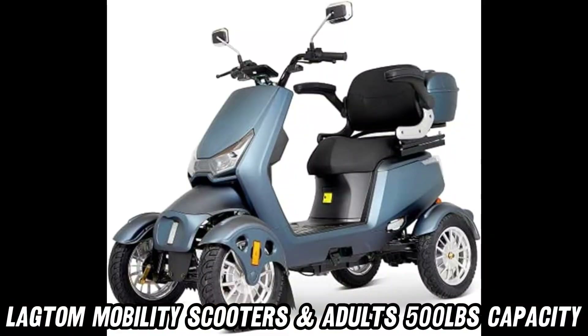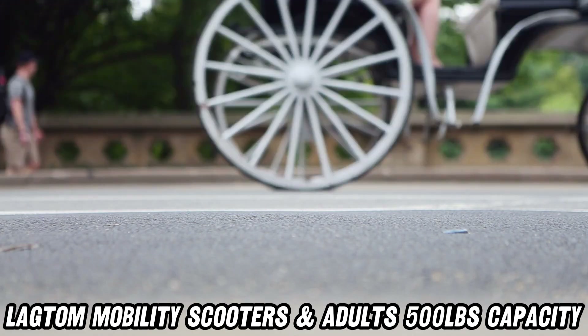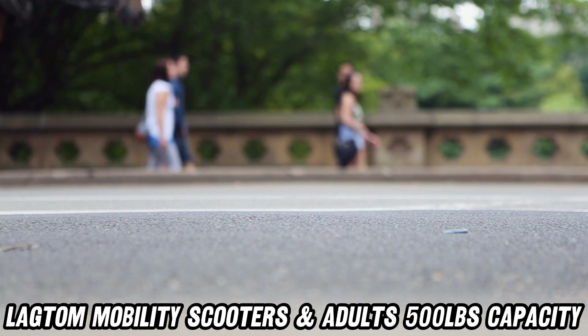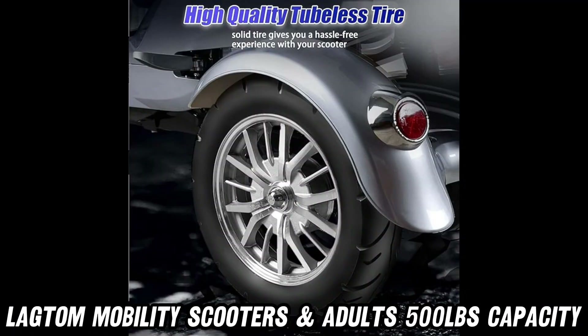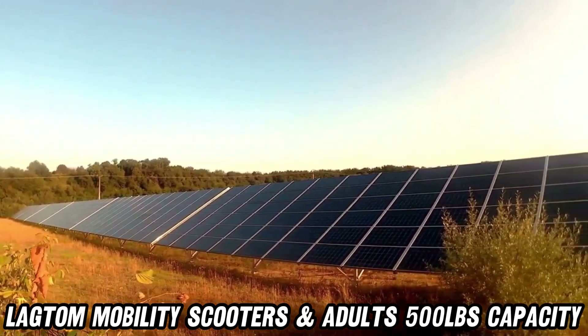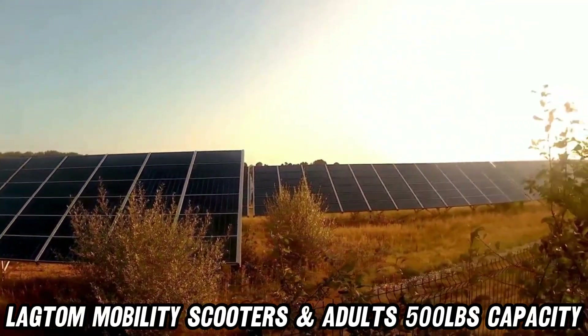Are you looking for a scooter that's as fun as it is functional? The Lagtam Mobility Scooter is designed with you in mind. With three speed settings, you can cruise at your own pace, whether it's a leisurely one mile per hour or a zippy 15 miles per hour. Ready to conquer long distances or just have a blast getting around town? This scooter's got you covered.